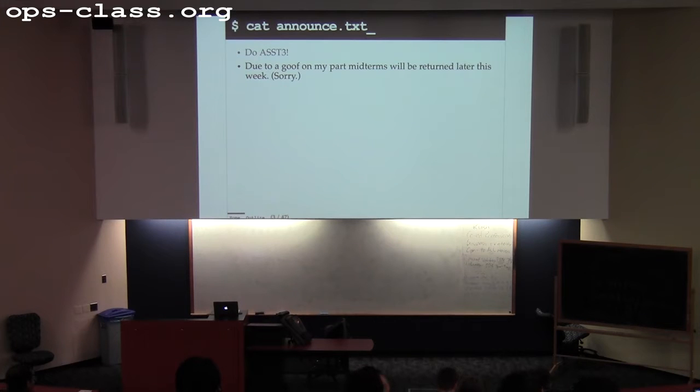I think this year's midterm was more appropriate. There was one perfect score this year, which I think is the first time that's happened — so that's cool.